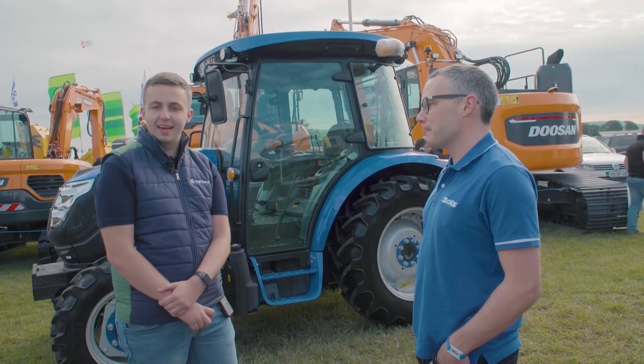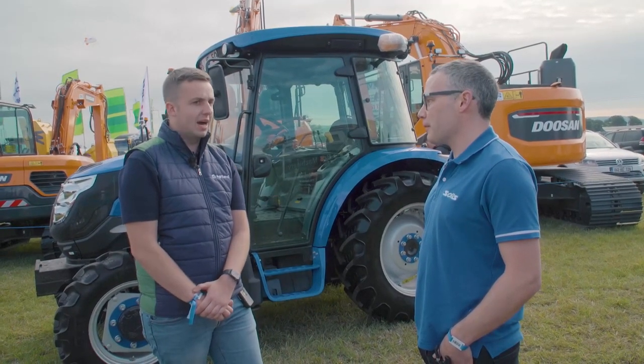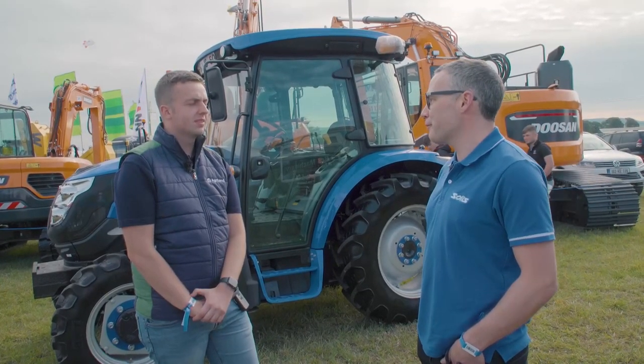We might see more of these Sulis tractors appearing in fields and yards around the country. Colin, thanks very much for your time. Thank you for calling to the stand and looking forward to the few days ahead.